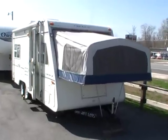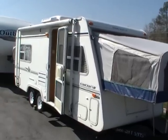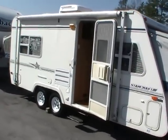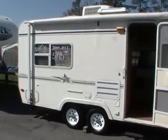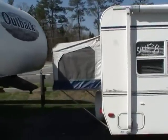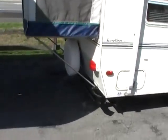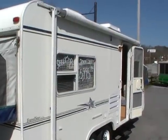Good afternoon. Today we're looking at a 2000 model Starcraft Travel Star Hybrid. This model number 21CK measures 21 feet long, has hybrid ends on both sides, fiberglass exterior, spare tire with cover, and a patio awning.